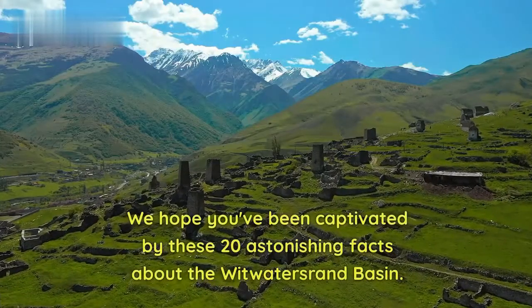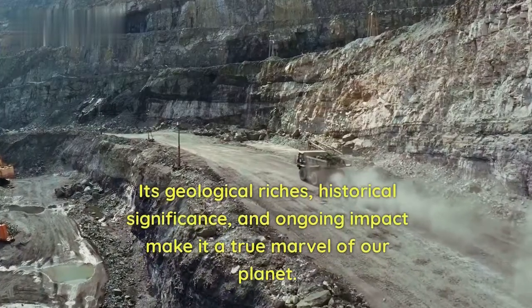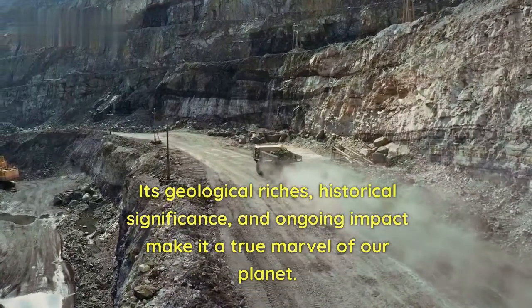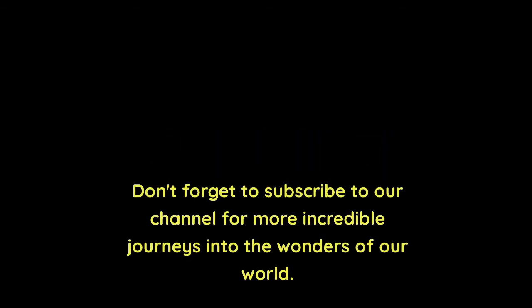We hope you've been captivated by these 20 astonishing facts about the Witwatersrand Basin. Its geological riches, historical significance, and ongoing impact make it a true marvel of our planet. Don't forget to subscribe to our channel for more incredible journeys into the wonders of our world.